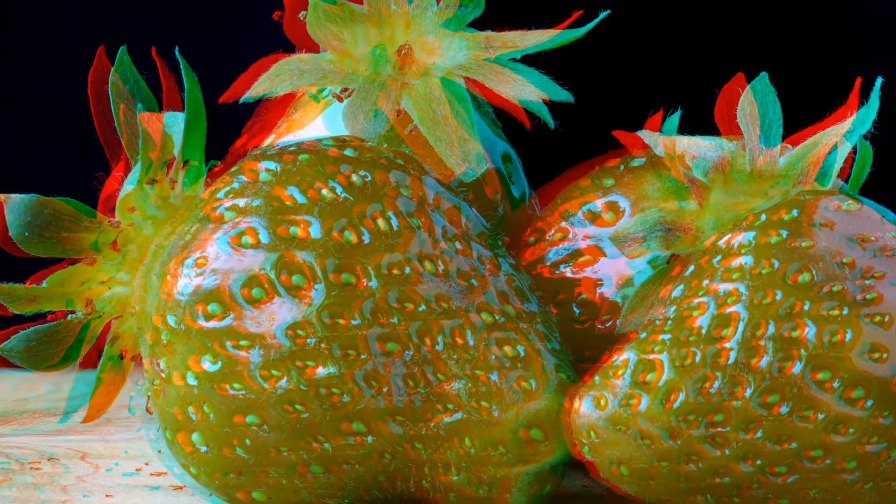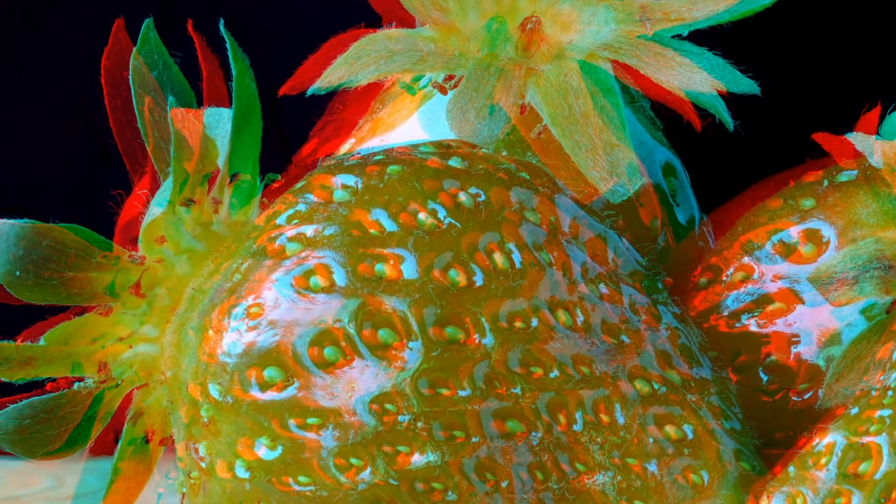The actual fruits of strawberries are the brownish little grains on the surface. In the macro image you can see them, as well as some mold again.